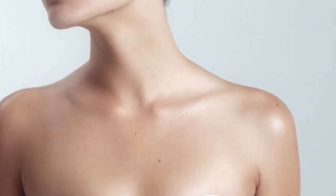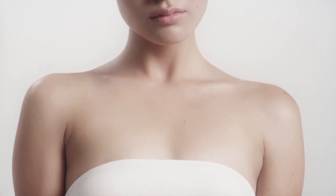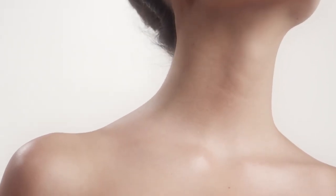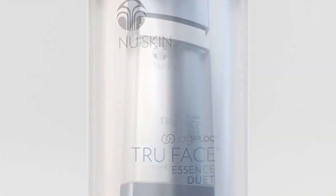Regularly exposed, often neglected, your delicate neck and chest have unique needs that are overlooked again and again. Take youthful looking skin to another level with Agelok True Face Essence Duet.